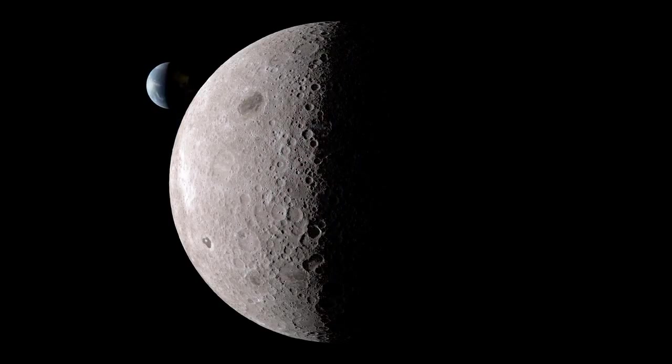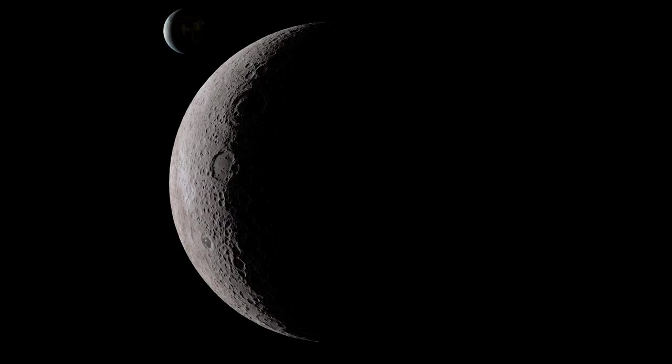With our view fixed on the moon, the rest of the solar system seems to dance and whirl around us.